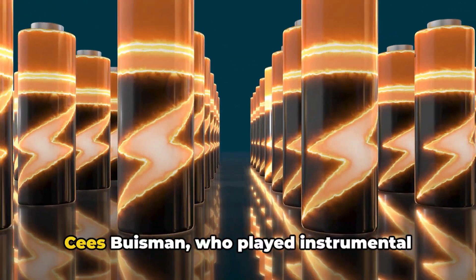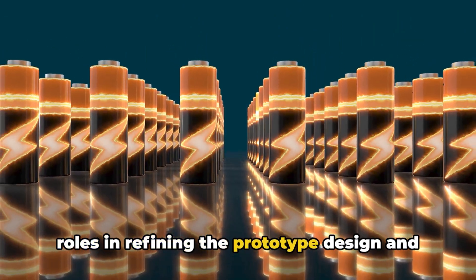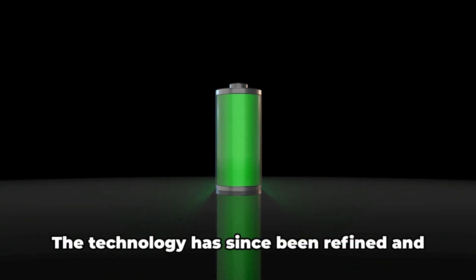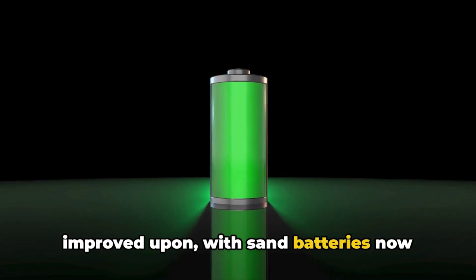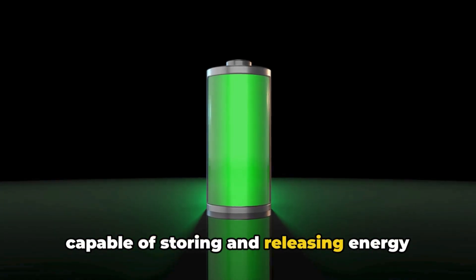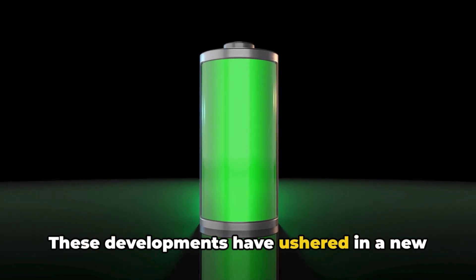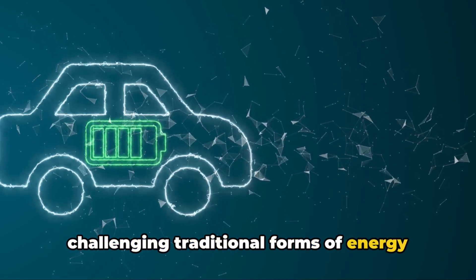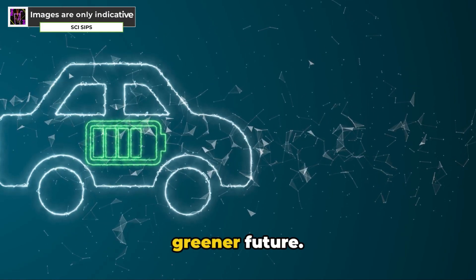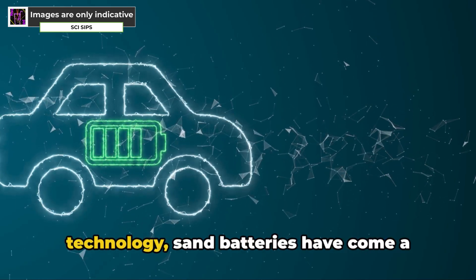Key figures in the development of sand batteries include Dr. Hendrik Hamlers and Professor Boostman, who played instrumental roles in refining the prototype design and pushing the boundaries of what was possible. The technology has since been refined and improved upon, with sand batteries now capable of storing and releasing energy with impressive efficiency. These developments have ushered in a new wave of renewable energy solutions, challenging traditional forms of energy storage and setting the stage for a greener future.